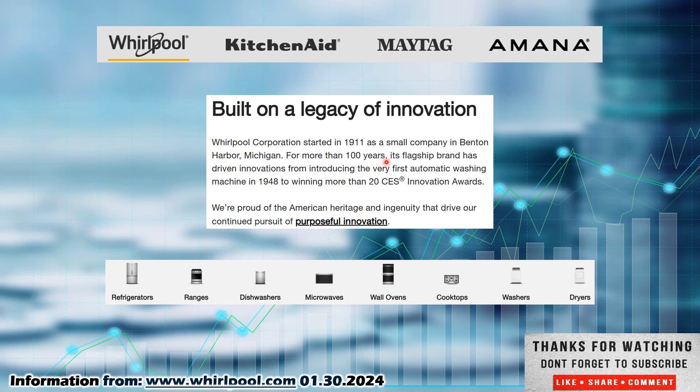For more than 100 years, its flagship brand has driven innovations — from introducing the very first automatic washing machine in 1948 to winning more than 20 CES Innovation Awards. Their products include refrigerators, ranges, dishwashers, microwaves, wall ovens, cooktops, washers, dryers — any appliances for your home. Check them out at whirlpool.com if you want to know more about this company.